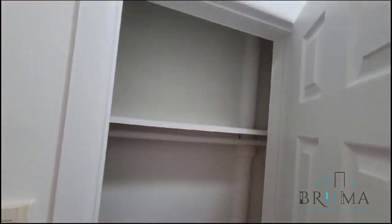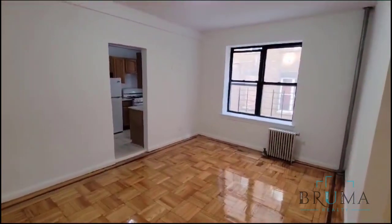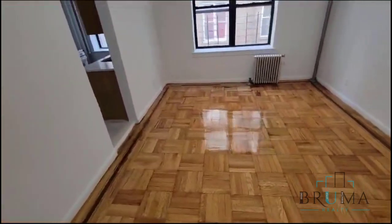We have a closet right when we walk in. And here is our living room — nice size living space, beautiful hardwood floors throughout.